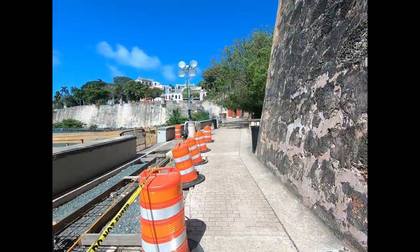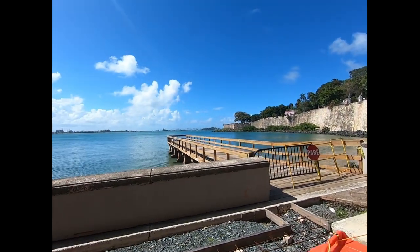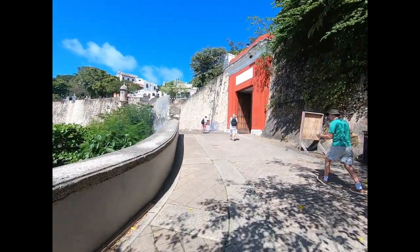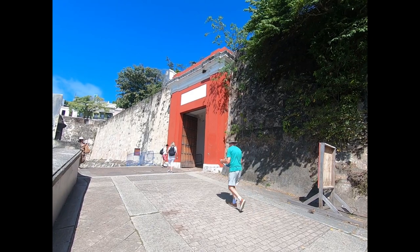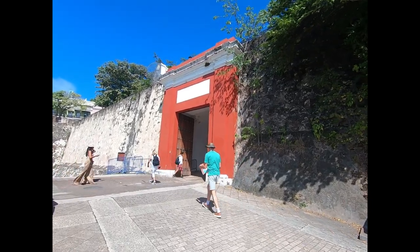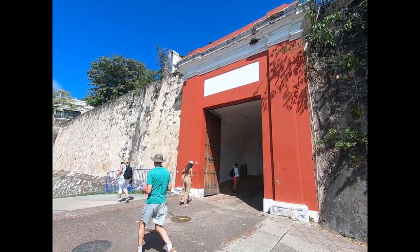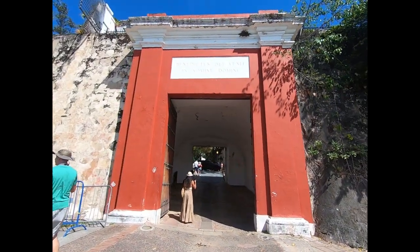This pathway goes all the way around to El Morro, but I'm not going to do that today. This is interesting — this is the San Juan Gate. If you were a dignitary from Spain coming to Puerto Rico, this is how you would enter the city, right through here. We're going to come up there in just a moment.